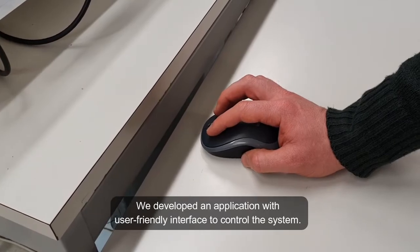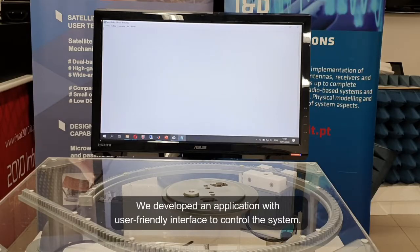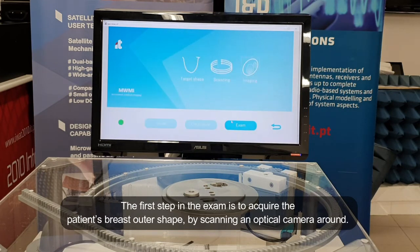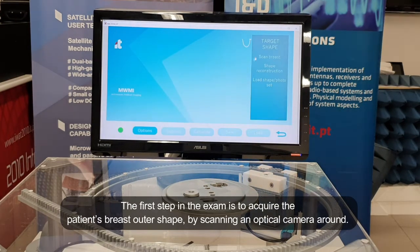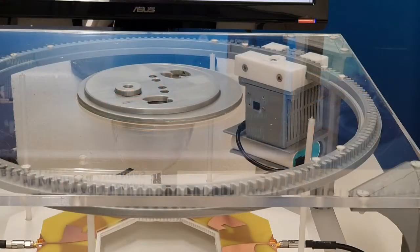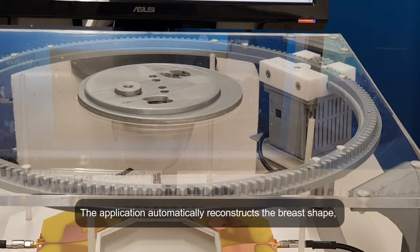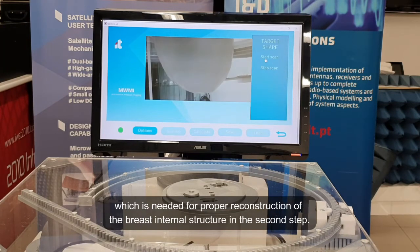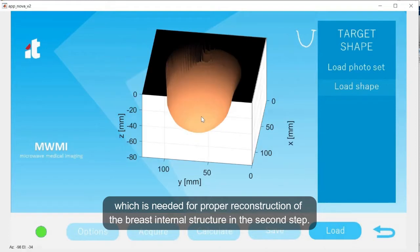We developed an application with a user-friendly interface to control the system. The first step in the exam is to acquire the patient's breast outer shape by scanning an optical camera around. The application automatically reconstructs the breast shape, which is needed for proper reconstruction of the breast internal structure in the second step.